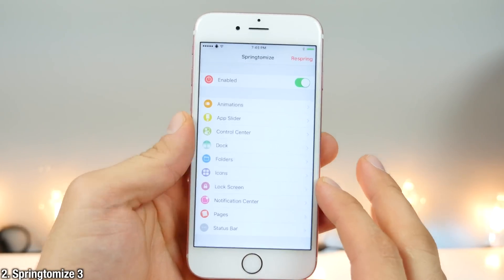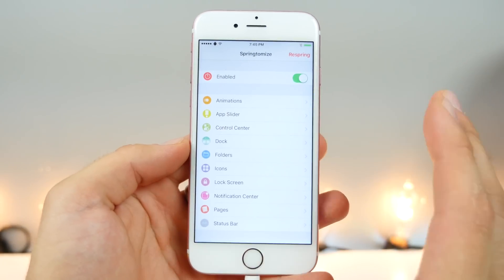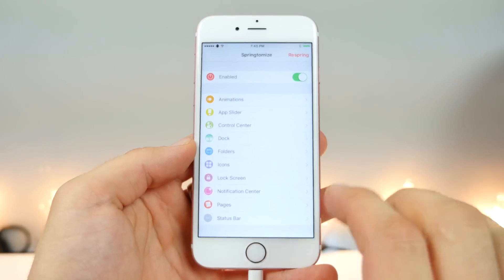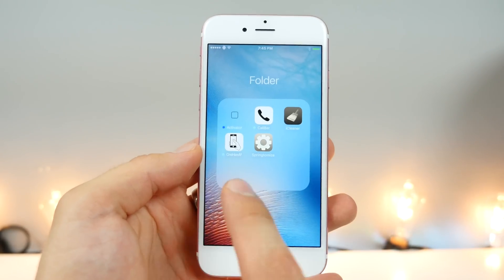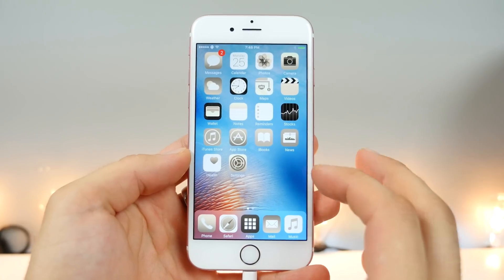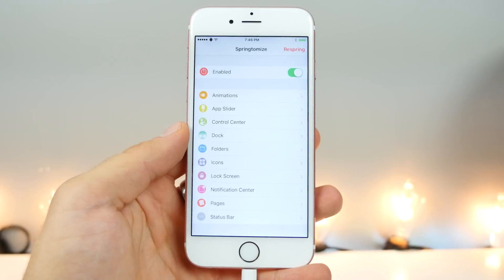Springtomize 3 was just updated. This is an all-in-one tweak with so many uses — anything from animations to how your Control Center looks to how your apps look. There is so much jam-packed into this one little tweak. I just put an icon overlay on my apps and this is the result. Unlimited possibilities using Springtomize 3.